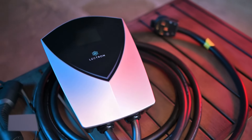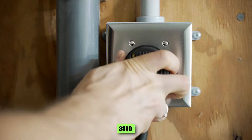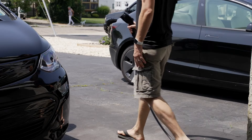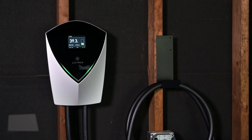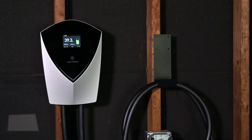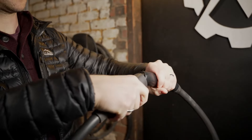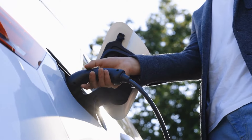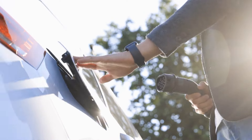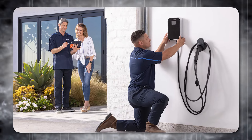The cost of home EV chargers can vary considerably, with Level 2 chargers starting around $300 and more advanced models costing upwards of $800. Installation costs can also vary depending on the complexity of the work required. However, there may be financial incentives available to offset these expenses, as various utility companies and local governments offer rebates or tax credits for installing home EV chargers.